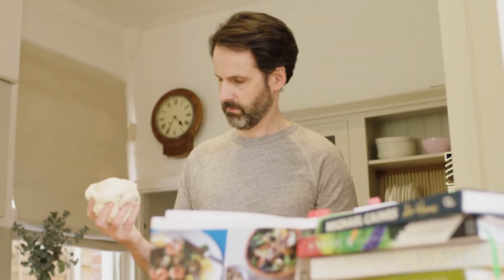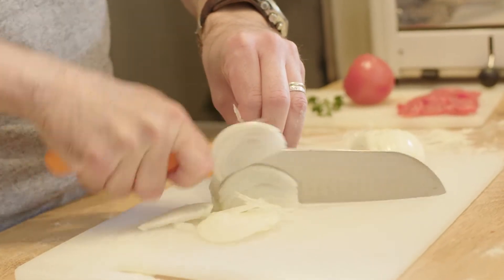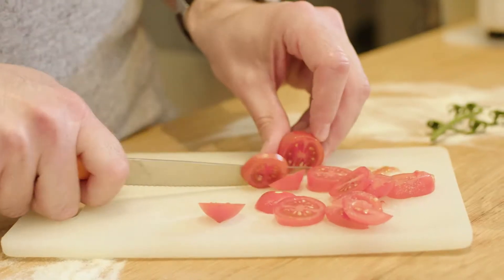You know investing is important, but sometimes it can feel like a struggle. Just like cooking, you need good ingredients and the right recipe.